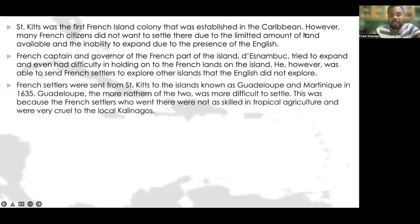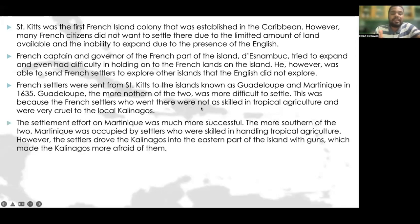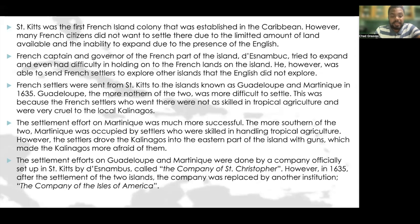French settlers were sent from St. Kitts to the islands of Guadeloupe and Martinique in the year 1635. Guadeloupe, the more northern of the two, was more difficult to settle, as the French settlers there were not skilled in tropical agriculture and were very cruel to the local Kalinagos. The settlement effort on Martinique was much more successful — settlers there were skilled in handling tropical agriculture, though they drove the Kalinagos into the eastern part of the island with guns.